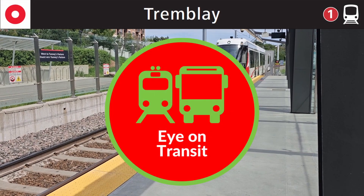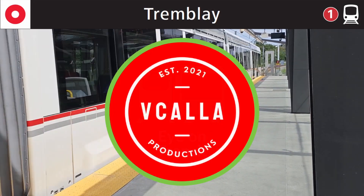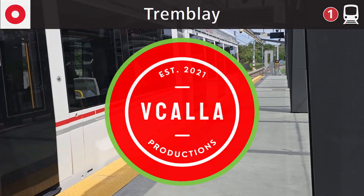Trombley Station, Via Rail. Doors opening.